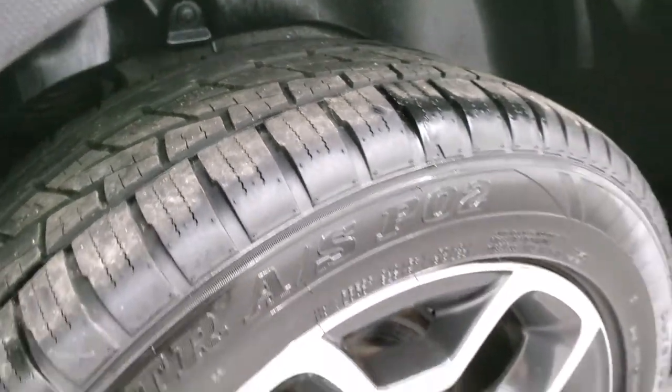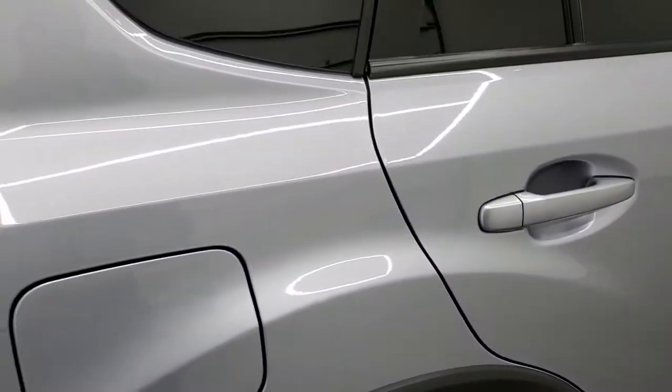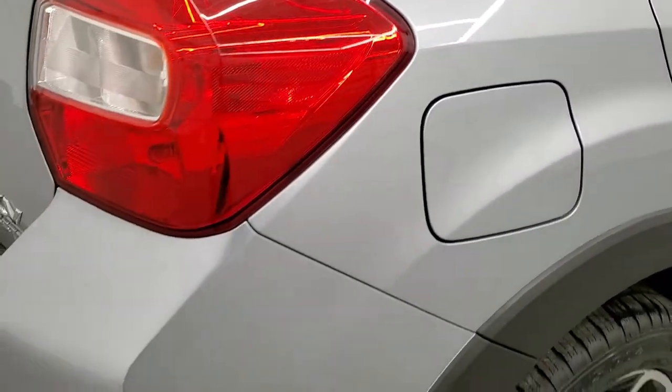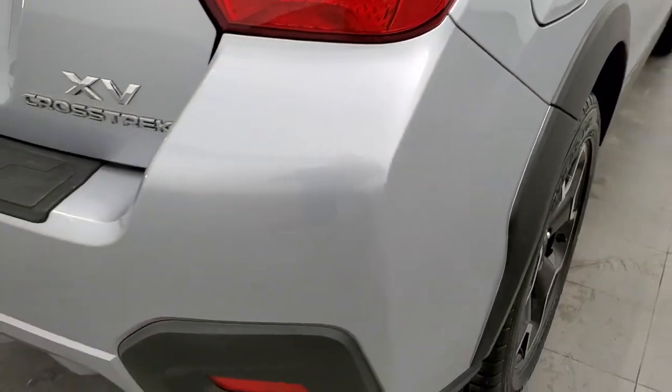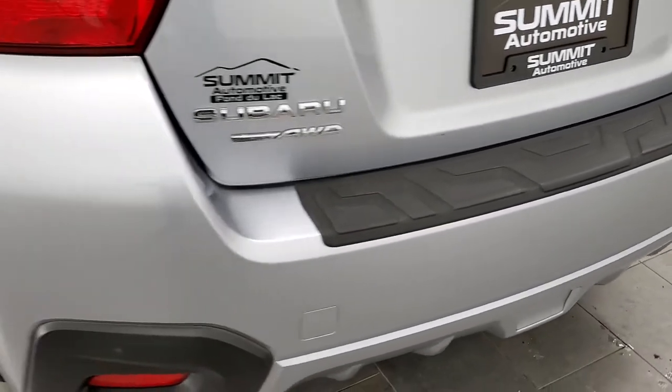Back tires have just as much tread as the front tires and it does come with four-wheel disc brakes. As we come around the back here, the rear bumper is in really nice shape — I didn't see any major dents or cracks on there.